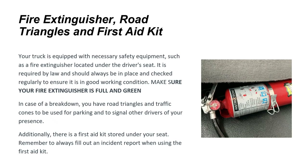Your truck is equipped with all necessary safety equipment. A fire extinguisher is located right under the driver's seat — it's required by law and should always be in place and checked regularly to ensure it's in good working condition. Make sure your fire extinguisher is full and shows green. In case of a breakdown, you have road triangles and traffic cones to signal other drivers of your presence. Additionally, there's a first aid kit stored under your seat — always fill out an incident report when using it.